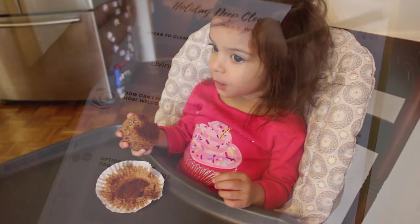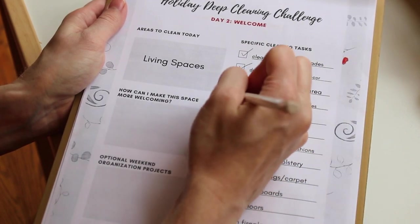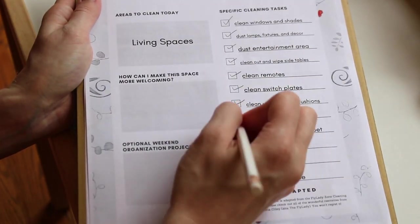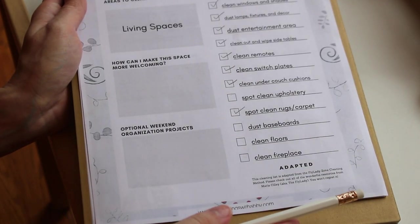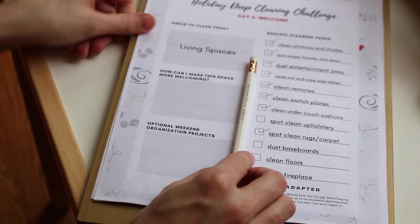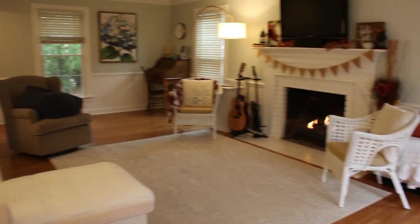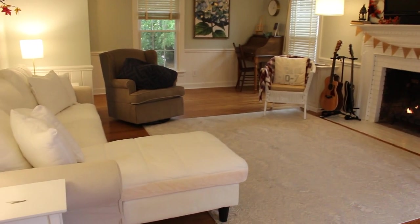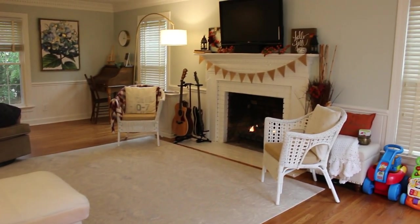Somebody's up from her nap, so we're going to go ahead and call this a day. This is all that I got done today in the deep cleaning realm. There are a couple more things that I need to do, and that's fine — I'm going to take care of that on another day. It's improved a lot, as you can see. I'll be re-adding my upholstery and cleaning the floors and also the baseboards, and then we'll be all done with the space.